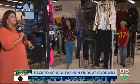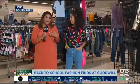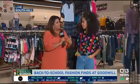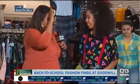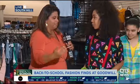First up is our friend Whitney. Whitney is actually an employee here at Goodwill. She's going to tell us what the trends are as well, because I know what they are, but I'm not young, I'm not hip. So Whitney, let's talk about what you've got on — and we've got Ruby coming down too. What's in style this season?